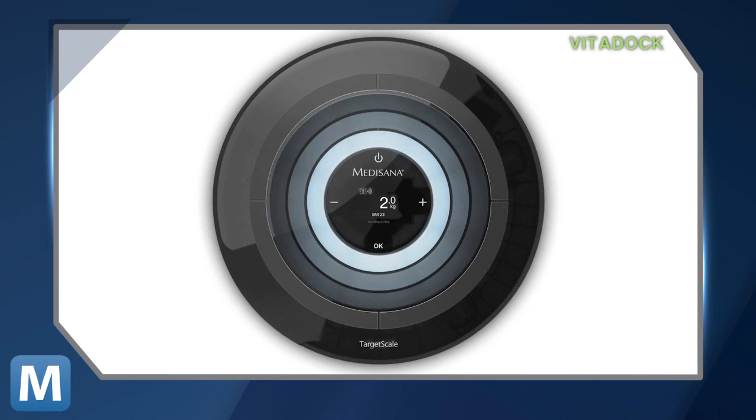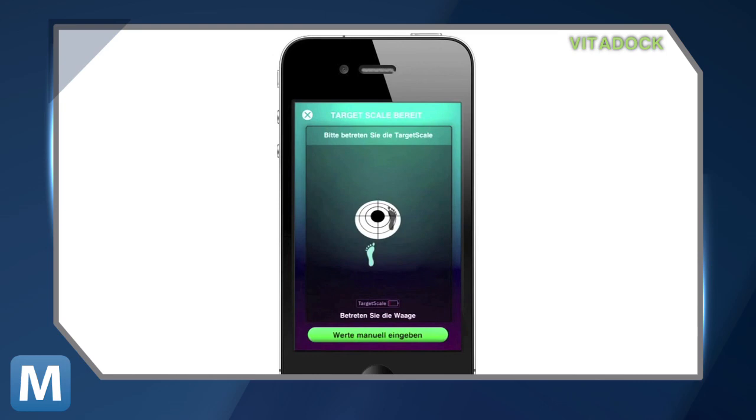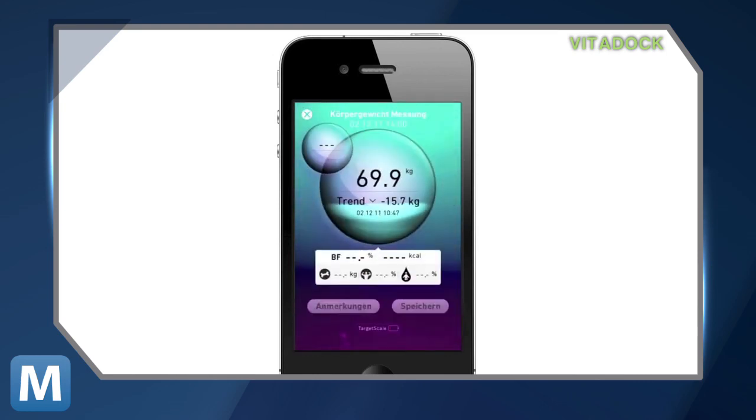This glowing smart saucer is Target Scale. Using its free app on your iDevice, you can track and analyze your weight loss as the scale beams the information directly to your iPhone.